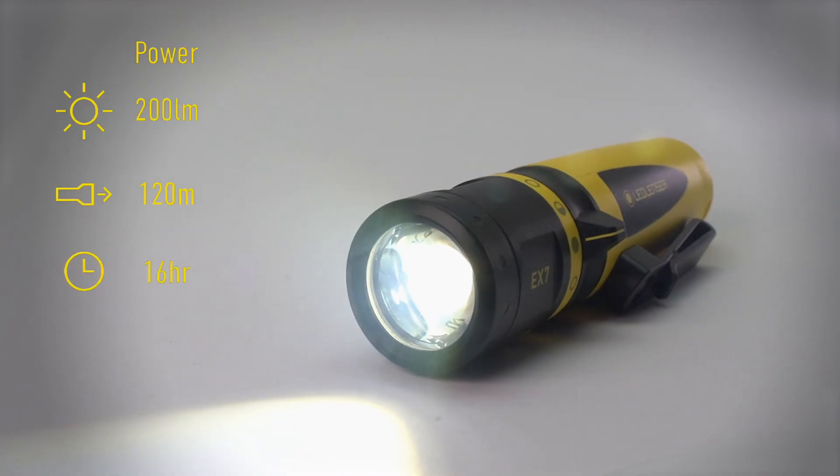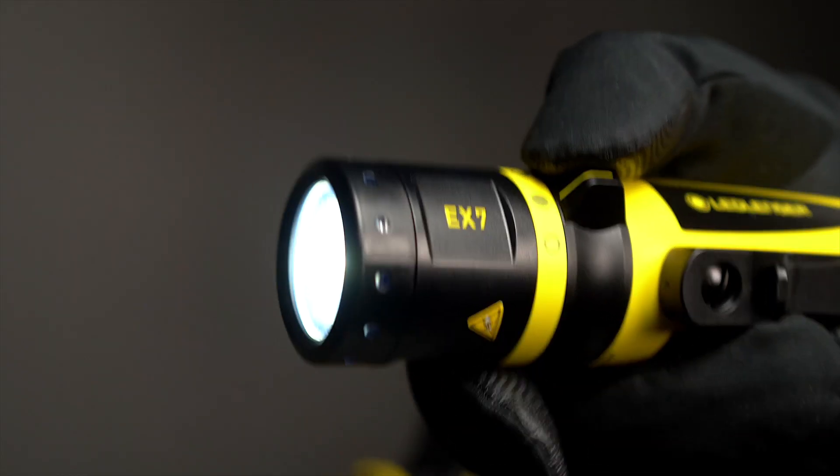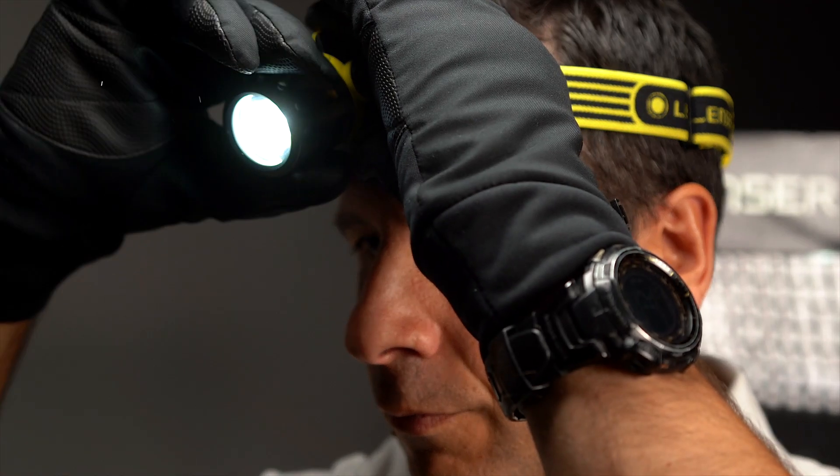As you'd expect, the range also offers exceptional performance in terms of light output and running times, and they are fully functional whilst wearing gloves thanks to the magnetic switch that clicks reassuringly into place.